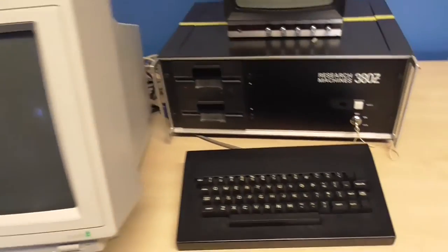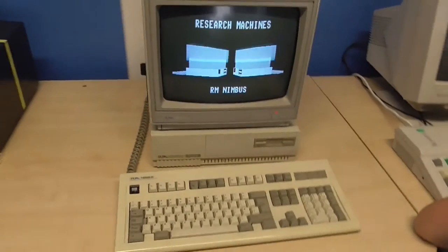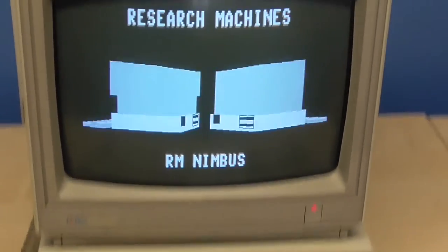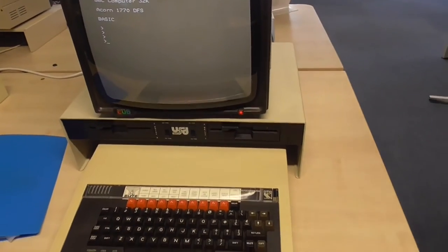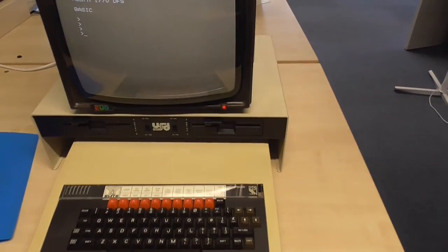We've got an Acorn monitor and a 380Z Research Machine — never seen one. There's an RM Nimbus — nice, IBM rubbish. I did my first art project on that in 1989. Lovely real machines — no Windows key on that keyboard. Lovely. There's another BBC with dual disk drives.